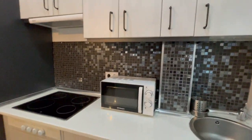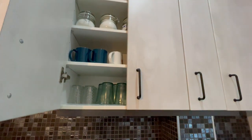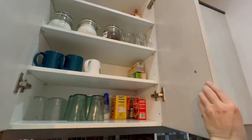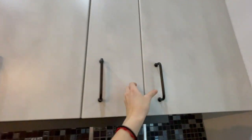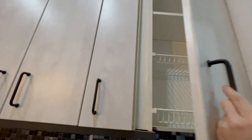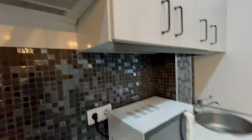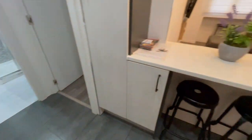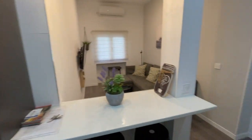There are a lot of closets to put your things, food, and everything. As I told you, it is completely equipped with everything that you may need. As you can see, you will have a lot of space in the kitchen.